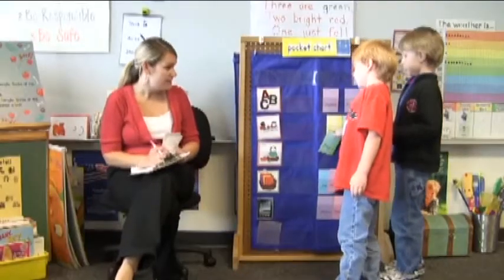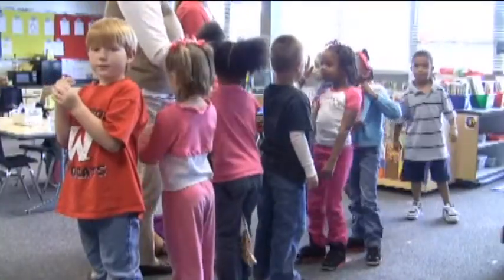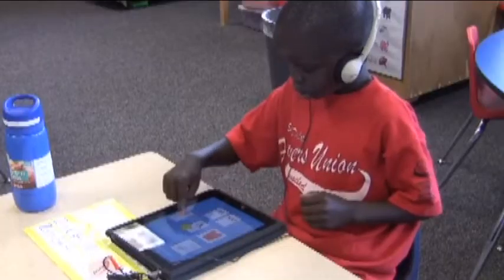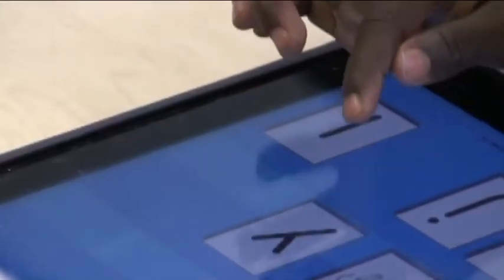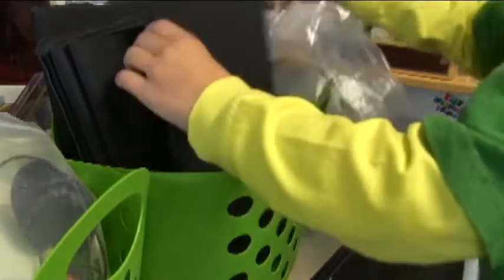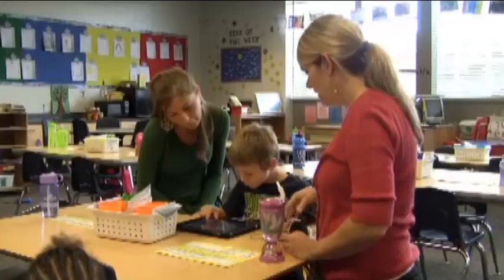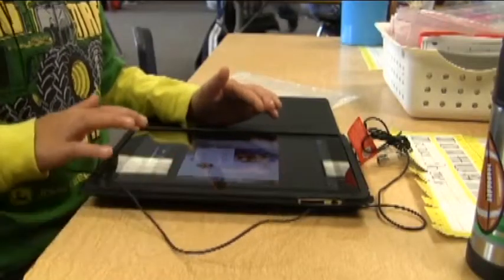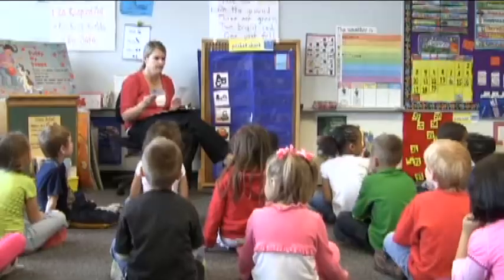Westside continues to make bold strides in integrating technology into the classroom. This year Westbrook Elementary put iPads, Apple's new tablet computer, in the hands of the kindergartners. Five iPads loaded with educational applications were given to Renee Salisbury's kindergarten class to be used for classroom activities. We talked to Salisbury about how iPads are incorporated into their everyday schedule.